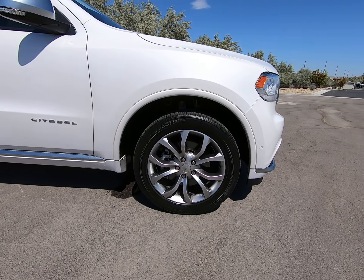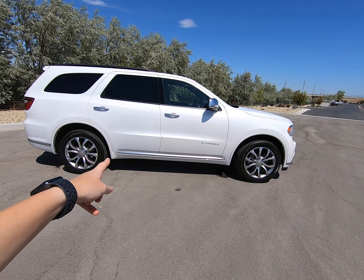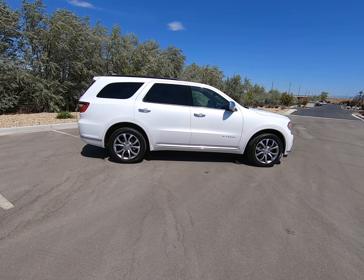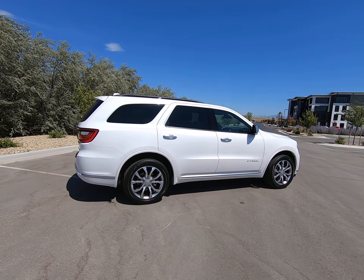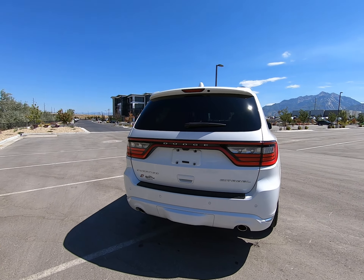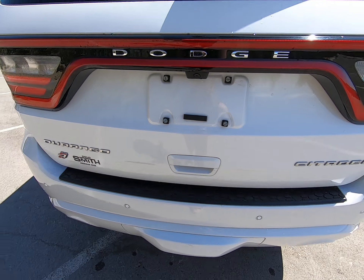Multi-spoke silver rims here, and we have silver detailing throughout — underneath, on our door handles, and on our mirrors. We do have a backup camera and an electric liftgate.